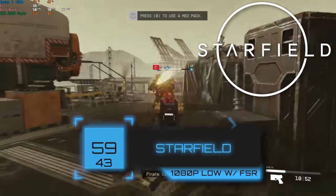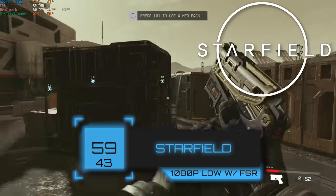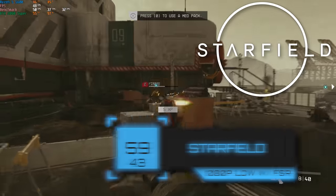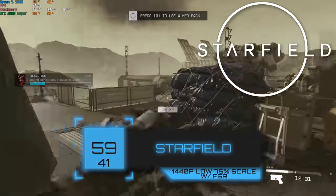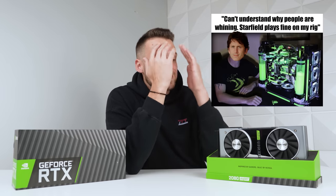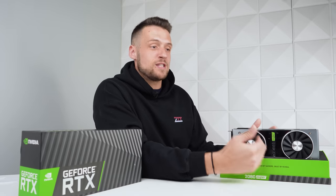Unfortunately we won't be able to do that with Starfield — this one is just way too demanding to run. At 1080p we actually had to put settings at low, but with FSR turned on we got 59 FPS. For 1440p we got the same FPS using low settings, but we had to drop the resolution scale down to 75%. Don't judge a graphics card based on Starfield performance because this game is incredibly difficult to run, and if you're buying specifically for Starfield, you're going to need to spend a lot of money.